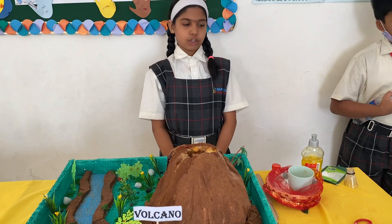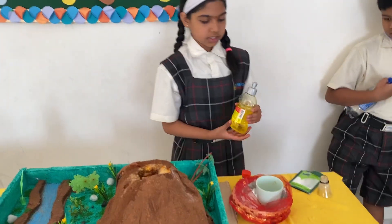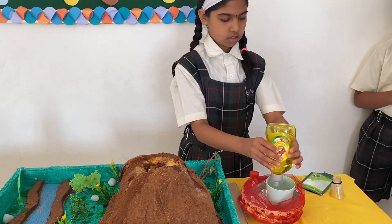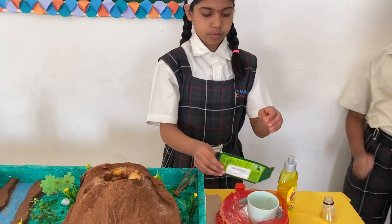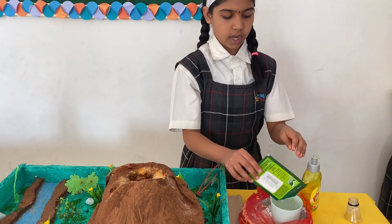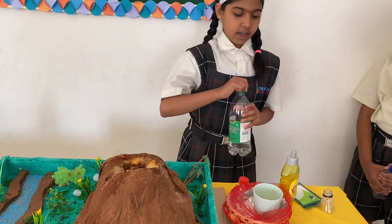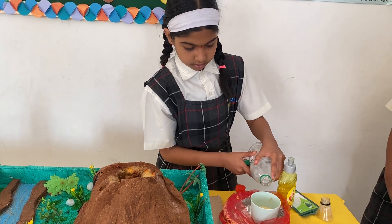Now I will show you how a volcano erupts. First I am taking some green gel. Then I am putting some baking soda. And then I am adding some vinegar into it.